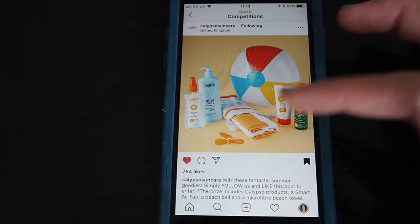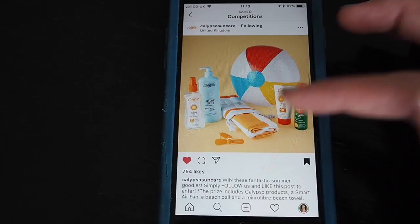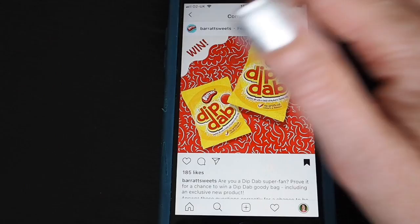Follow and like this post — that's all you need to do. Obviously if you want to comment you can leave a comment. It's a bit like a Twitter retweet, and a lot of people like to reply with a comment as well, just in case the promoter is choosing from comments.